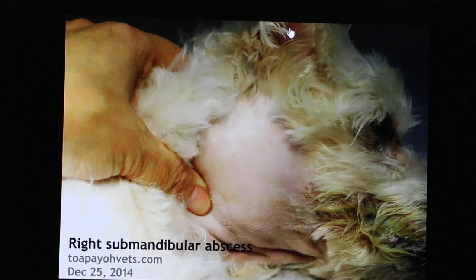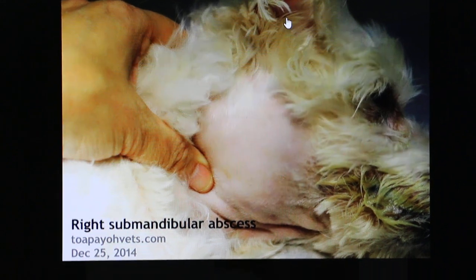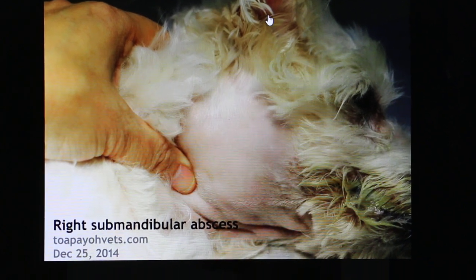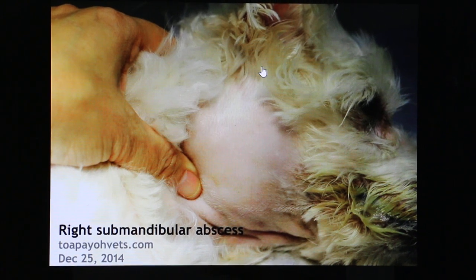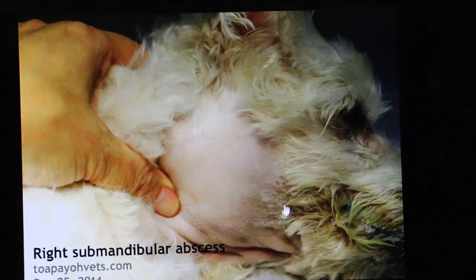What happened was this dog had a right ear infection for several months and there was no cure. Finally, it led to the stage where, from my hypothesis, the bacteria might have gone down to the mouth and into the submandibular lymph nodes, and then spread to become a big painful abscess.